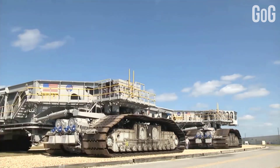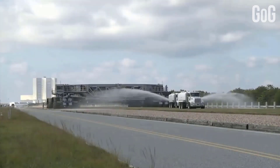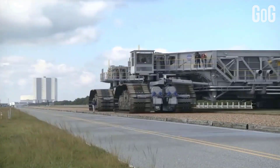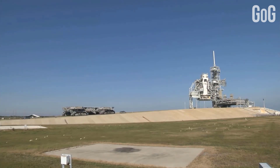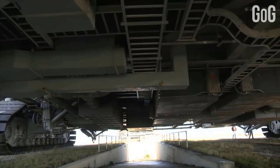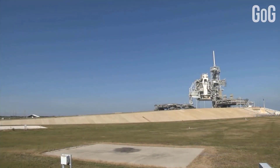The vehicle measures 40 by 35 meters (131 by 114 feet). The height from ground level to the platform is adjustable from 6.1 to 7.9 meters (20 to 26 feet), and each side can be raised and lowered independently of the other. The crawler is controlled from two control cabs located at either end of the vehicle, and travels along the 5.6-kilometer (3.5-mile) crawler way at a maximum speed of 1.6 kilometers per hour (1 mile per hour) loaded, or 3.2 kilometers per hour (2 miles per hour) unloaded.